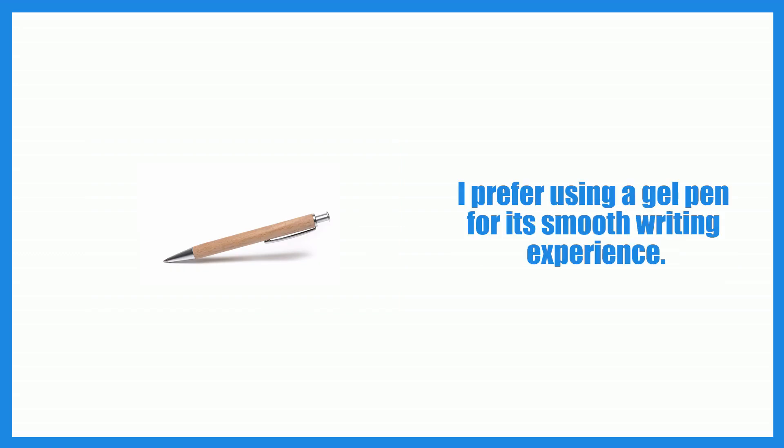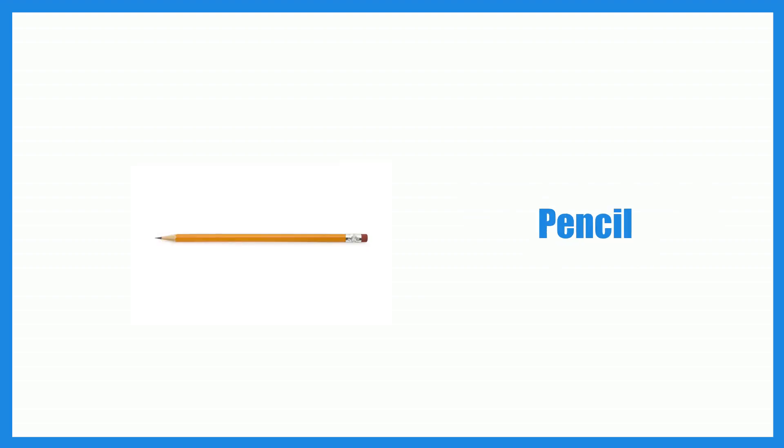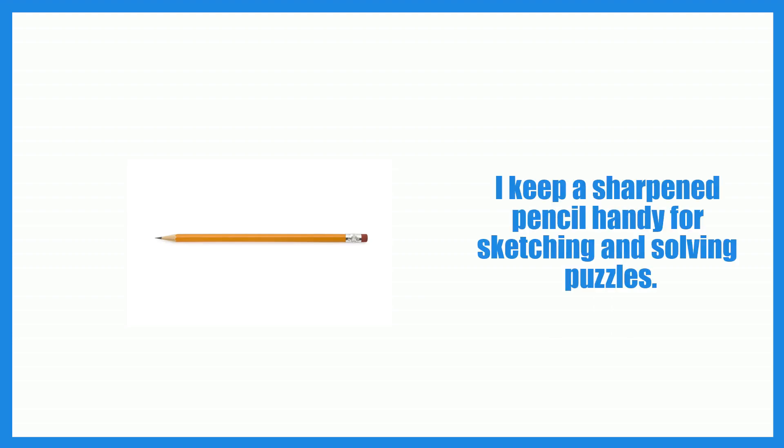Pen. I prefer using a gel pen for its smooth writing experience. Pencil. I keep a sharpened pencil handy for sketching and solving puzzles.